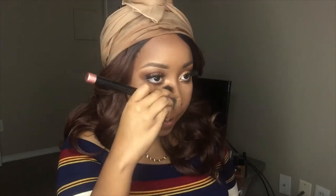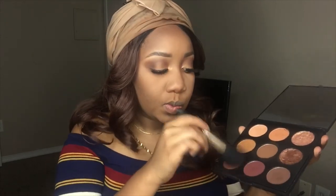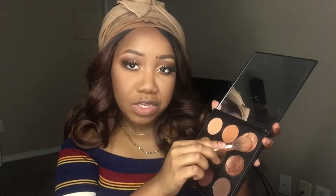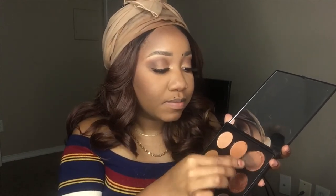I always accentuate my bottom lashes, so I'm using the Maybelline Curvitude mascara. For blush, I'm going in with Red Bone. Then for highlight, I'm going in with First Date. My highlighter brush broke, so we're still going to try to make something work.